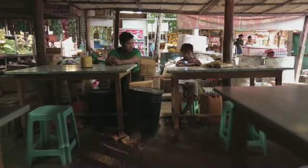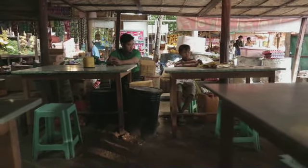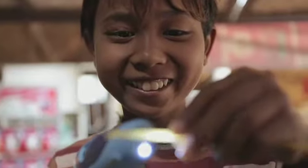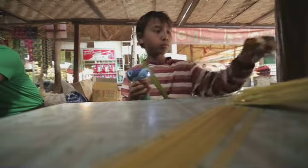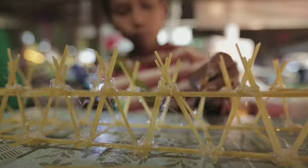Het is de bedoeling dat die van de ene tafel naar de andere tafel loopt. Maak eerst stevige stokjes door er drie aan elkaar te lijmen. Maak daar dwars stokjes aan. Lijm er dan schuine stokjes op.